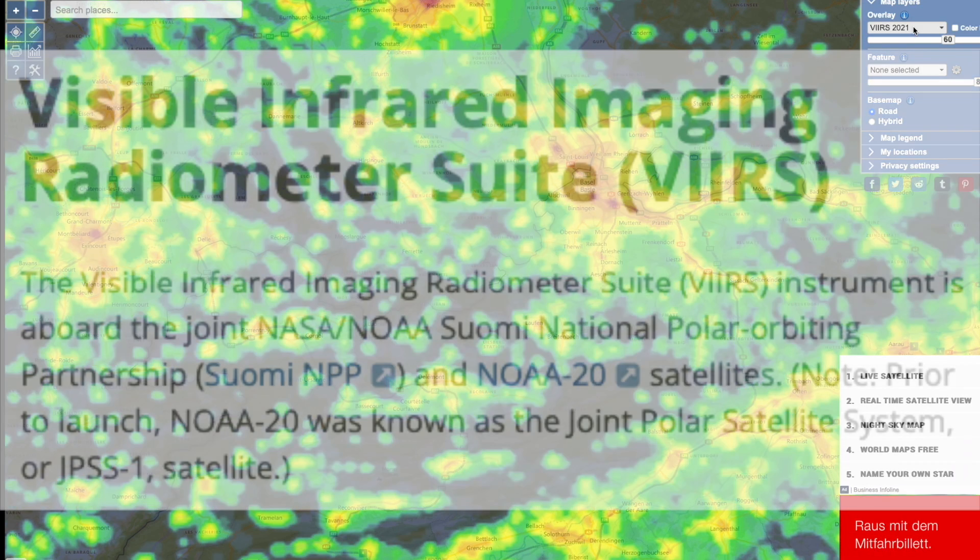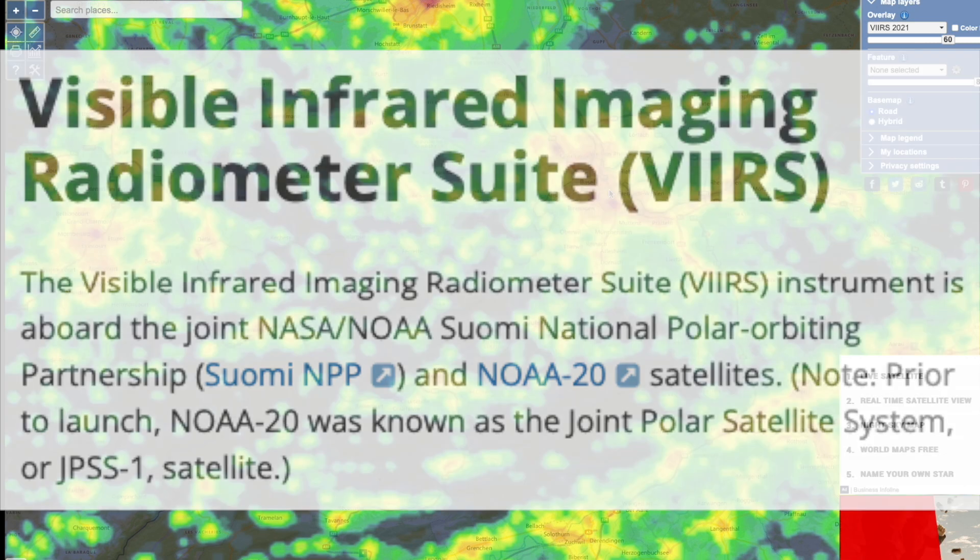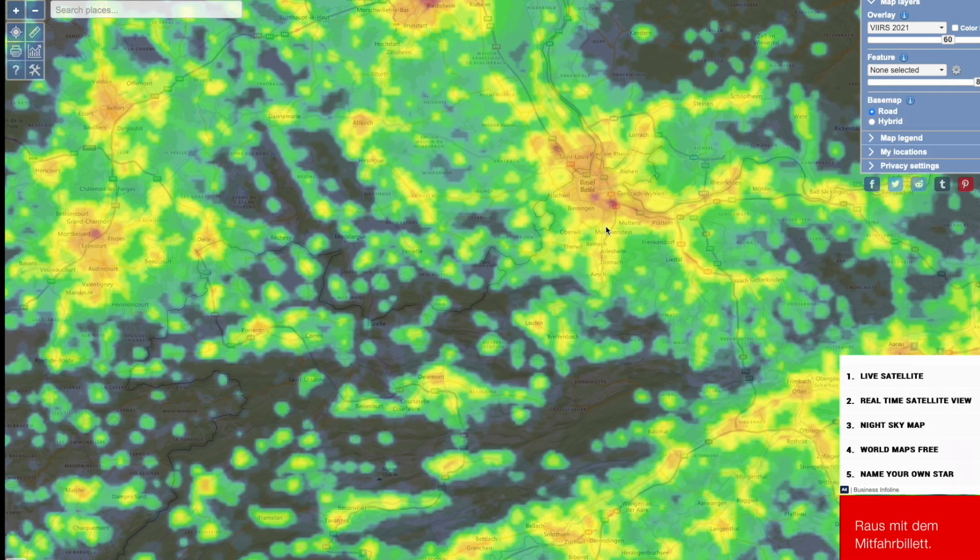VIIRS stands for Visible Infrared Imaging Radiometer Suite. It actually depicts the infrared emissions from the ground — so it tells you how much light is emitted from a place. But it does not tell you how bright the sky is, and this is actually what light pollution means. So is this meaningless? No, it's not. It's additional information which can be quite useful.